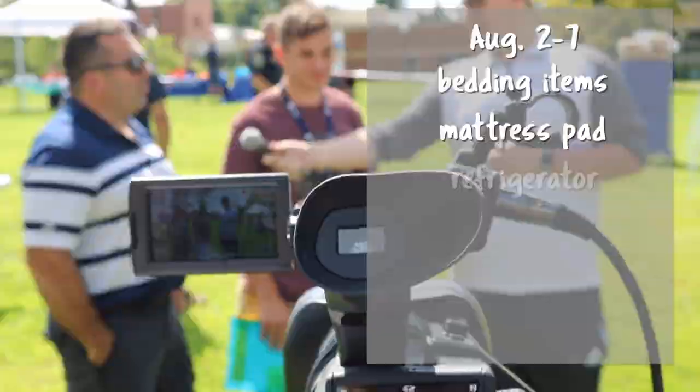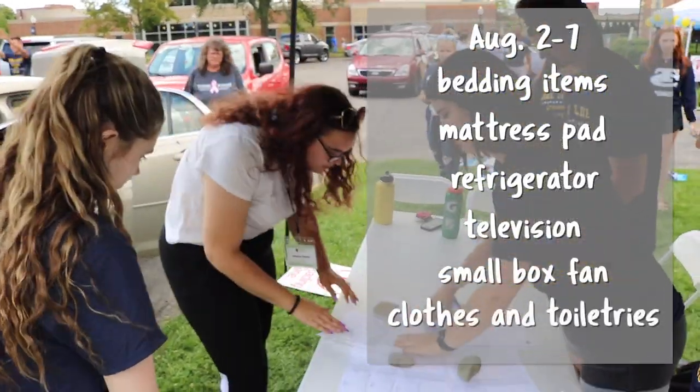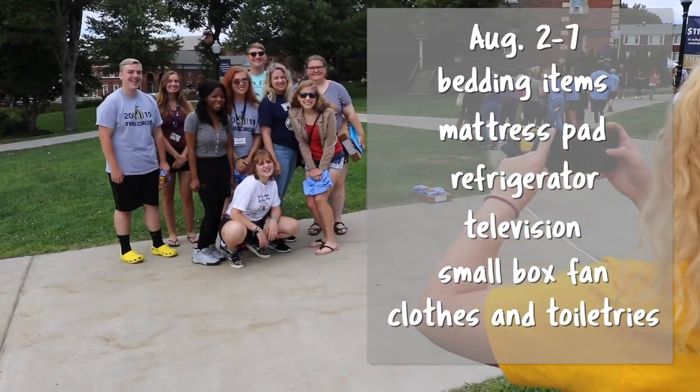You'll also want to bring your larger items such as your refrigerator, a TV, a fan or two, most of your clothes, and all of your personal toiletries that you don't use on a day-to-day basis.